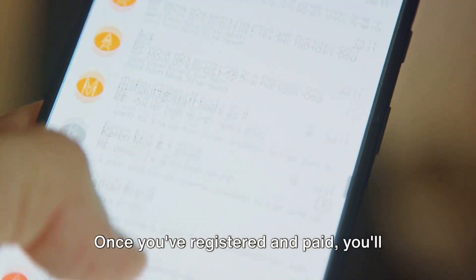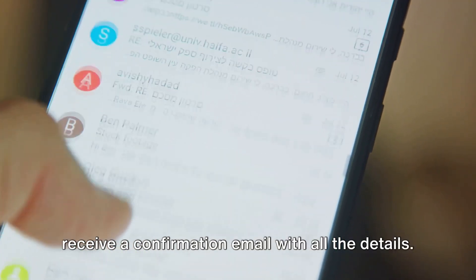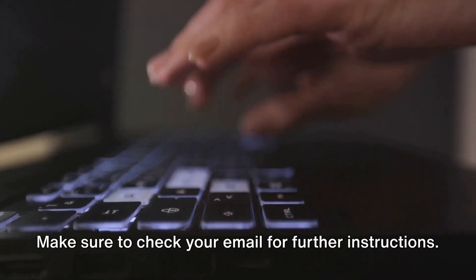Once you've registered and paid, you'll receive a confirmation email with all the details. Make sure to check your email for further instructions.